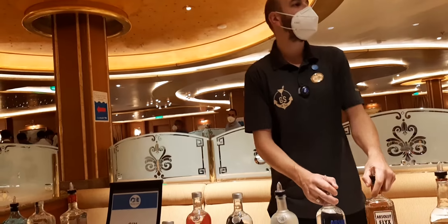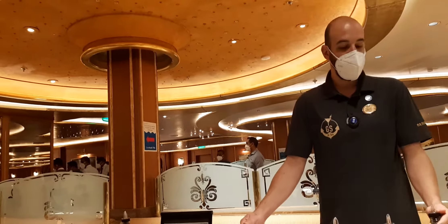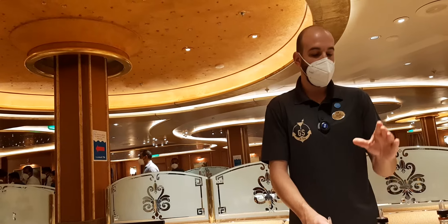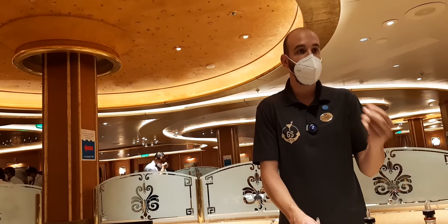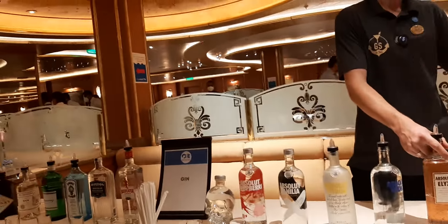Absolut and Absolut Elyx are Swedish vodkas from Sweden. The difference between Absolut and Absolut Elyx is they use wheat from winter harvest, and for Elyx they use the whole copper pot still process to make the vodka.